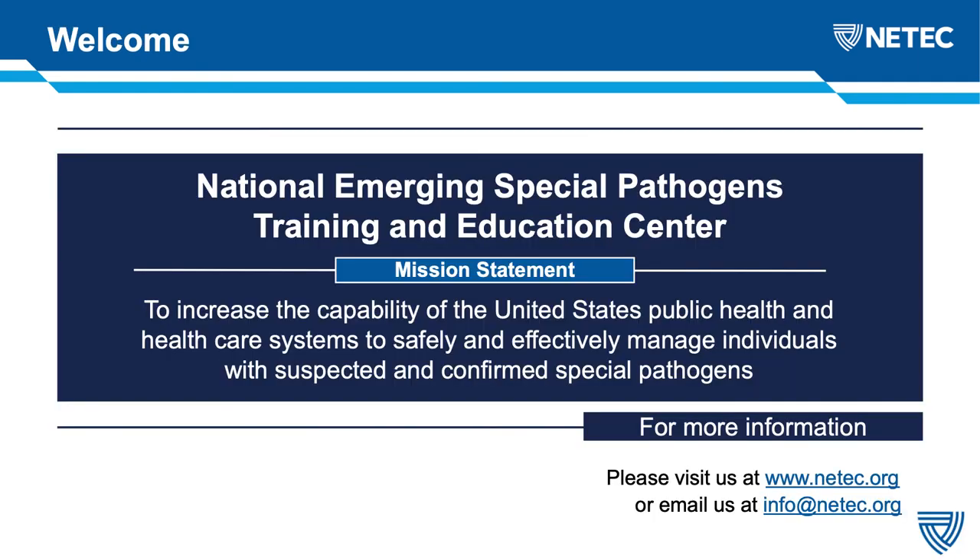For those of you who don't know who we are, ME-TECH, or the National Emerging Special Pathogens Training and Education Center, is a federally funded collaborative that is here to increase the capability of the U.S.'s public health and healthcare systems in order to safely and effectively manage individuals with suspected and confirmed special pathogens. We do have a website at www.needtech.org that has a really expansive list and repository of things that you can access. If you can't find what you're looking for or have a specific question, please feel free to email us at info@needtech.org, and someone will get back to you shortly.